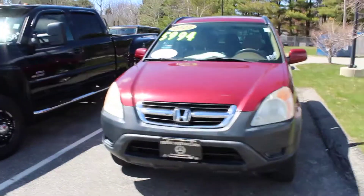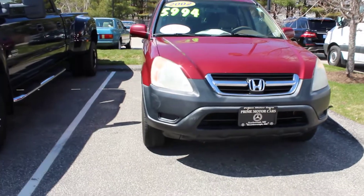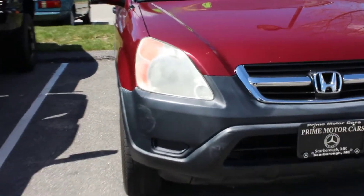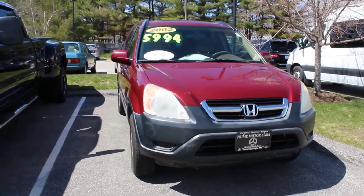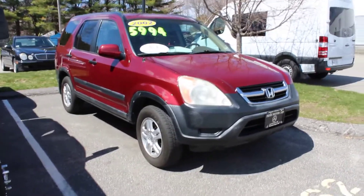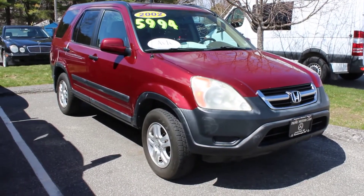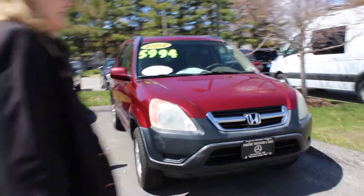Now we'll take a look. As you can see, it does need the headlamps cleaned off — they're a little bit foggy there — but it has a few things on the body, but not bad for the price. It's a great price. It is as is.